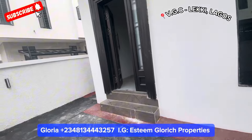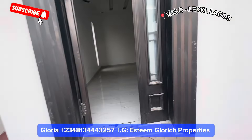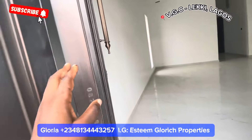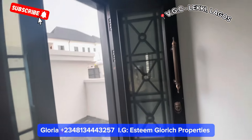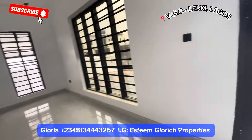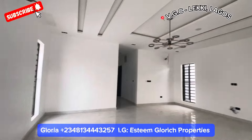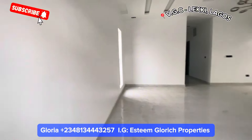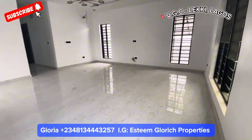Let's come in and tour this beautiful house together. We have this fine door here, a very very fine door. Here is our sitting room — a very big sitting room that comes with a very fine chandelier. One thing I love about this sitting room is the ventilation.